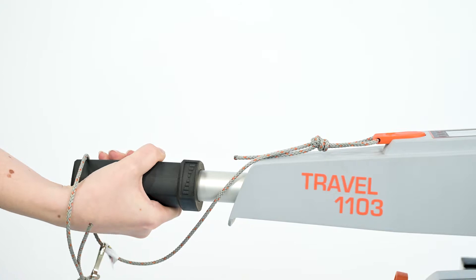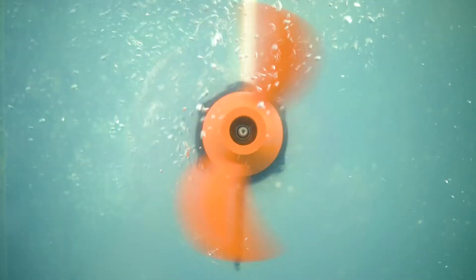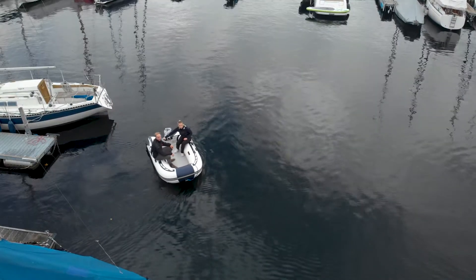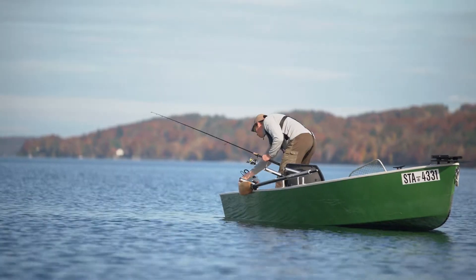Both Travels have fully variable forward and reverse and an almost instant motor response for easy maneuvering. A tiller extension is available, or it can be replaced with a remote throttle.